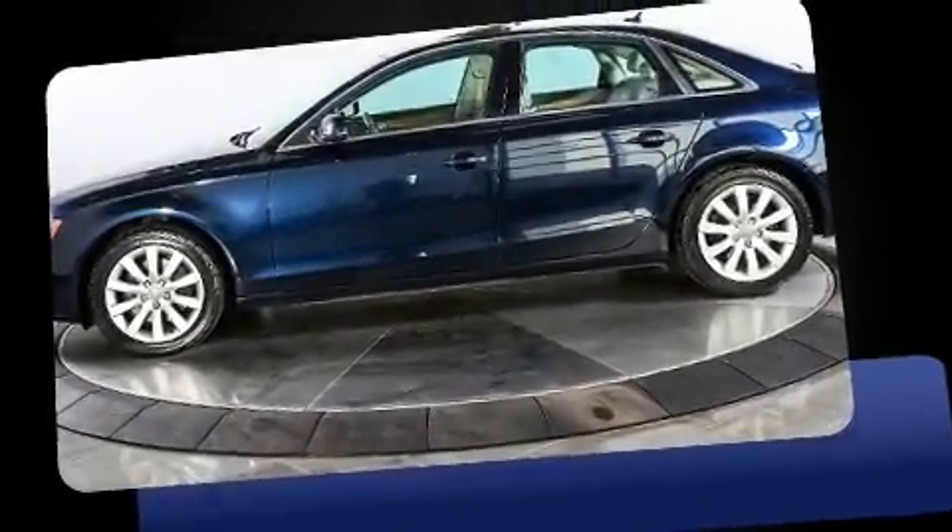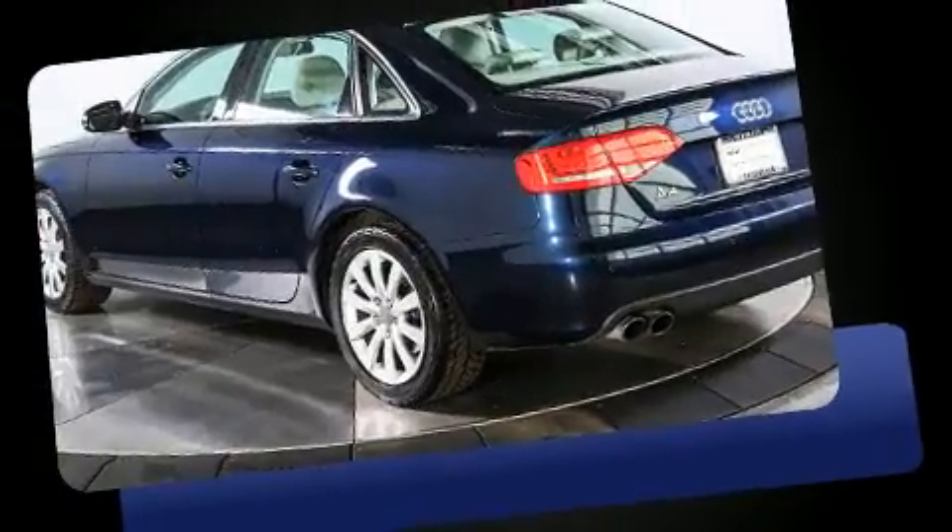Here's a great deal on a 2010 Audi A4. This four-door, five-passenger sedan still has less than 90,000 miles.